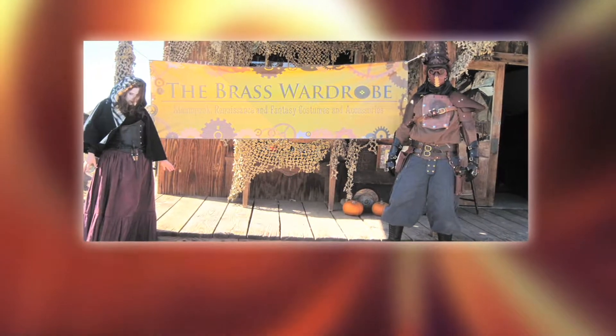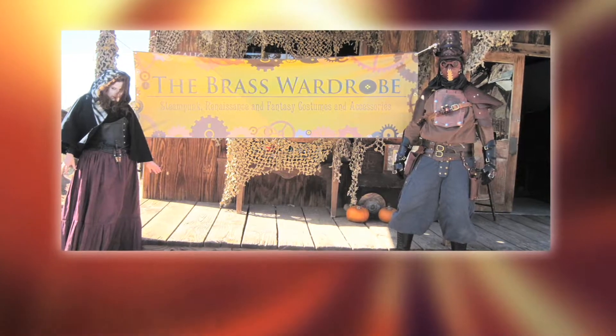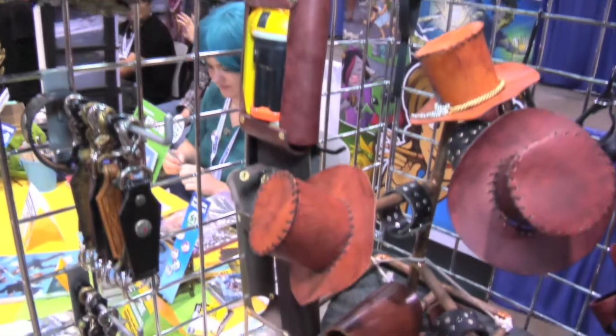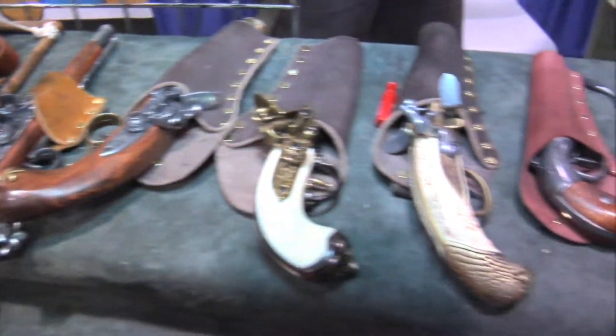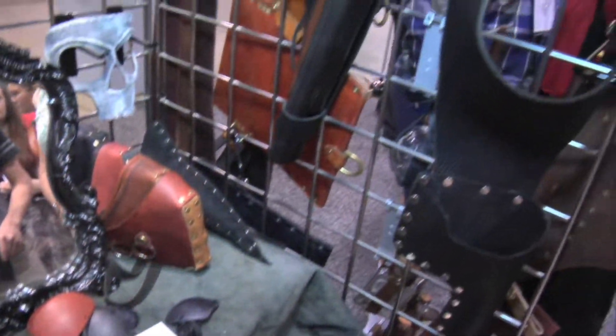What's been the response of some of the people passing by? My booth is always full. People love looking at this stuff — even if they don't know what steampunk is, they love the aesthetic, they love just everything about it. And of course the people who do know what steampunk is, they also really like it because I've got cool stuff.